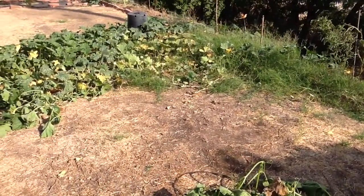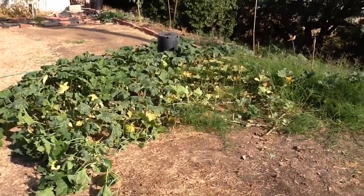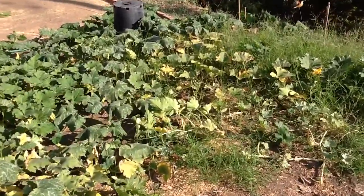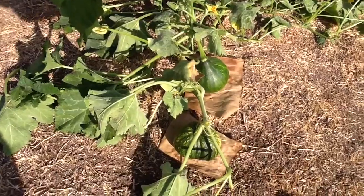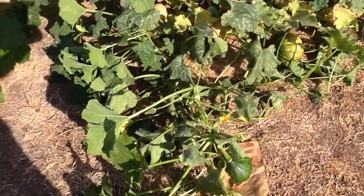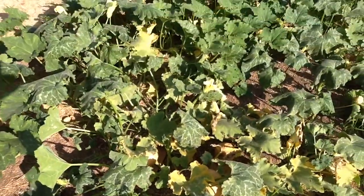I've seen a few ladybugs trying to do their job but it's just gotten really bad. So I'm going to be removing maybe all of the patch. I'm hoping maybe I can leave a few runners that are supporting some pumpkins that haven't had a chance to ripen yet — I'm not really sure if I can do it.